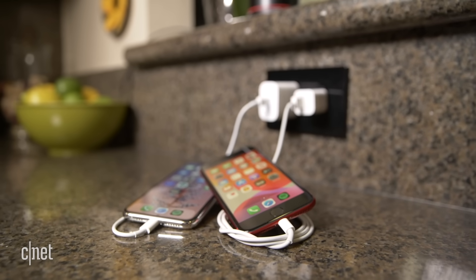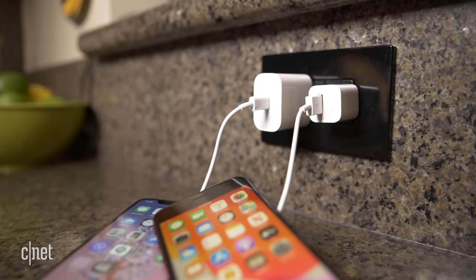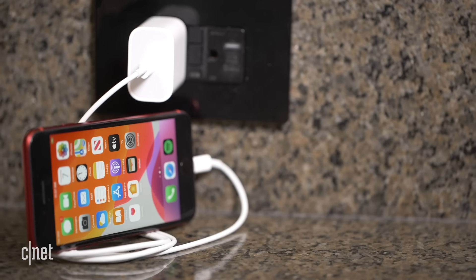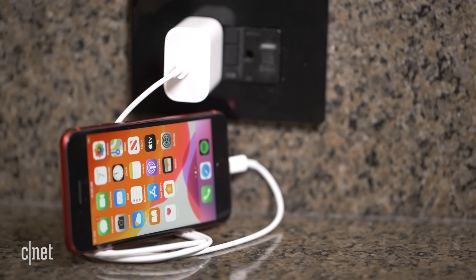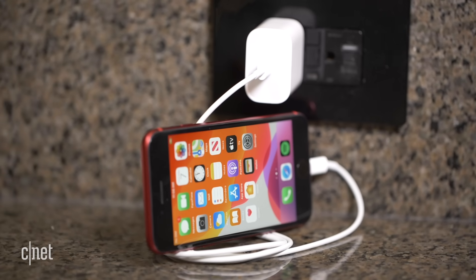Both phones have wireless charging. The 11 Pro comes with an 18-watt fast charger in the box, which I really like. Going back to the 5-watt charger included with the SE — it does the job, but I much prefer the faster charging on the 11 Pro. You can buy that 18-watt charger and use it with the SE, but it doesn't come in the box.